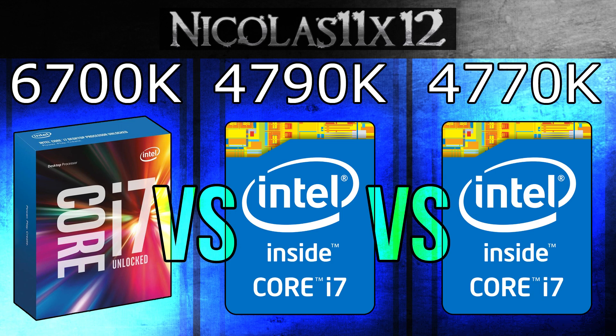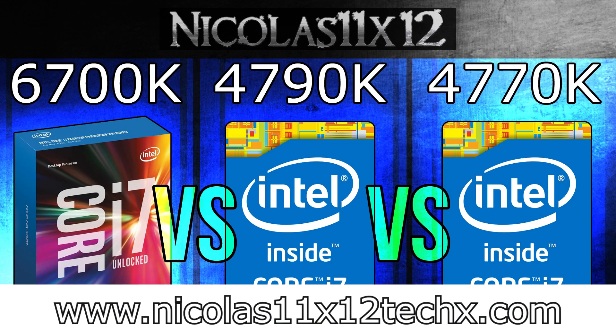In the end it's all up to you. Hopefully this short comparison video could help you out with your choice. As always, stay tuned for more Skylake videos. Thanks for watching, don't forget to subscribe, and visit my website to see videos there earlier than on YouTube.